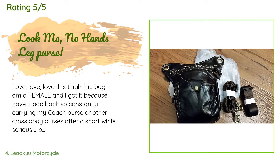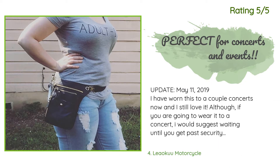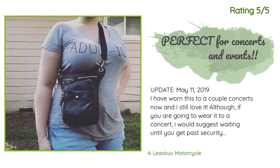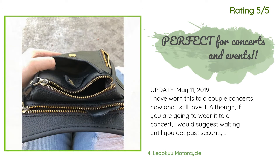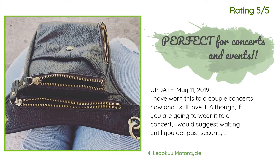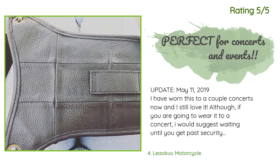Another happy customer said: Update May 11, 2019 — I have worn this to a couple of concerts now and I still love it. If you are going to wear it to a concert, I would suggest waiting until you get past security to strap it around your waist and leg, otherwise getting it off and back on for the security check is a bit of a hassle. It is large enough to hold just what I need: my battery pack and charger cord, cash and debit card, keys, a couple of lipsticks. I use the flat pocket to hold my ticket since it won't hold much more.